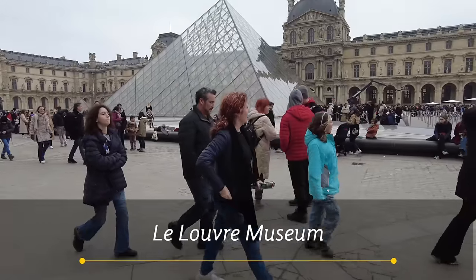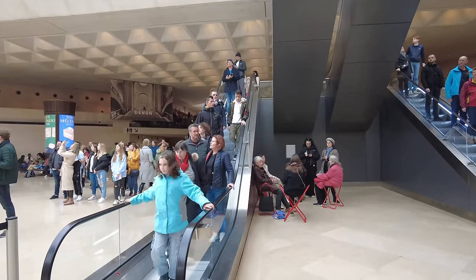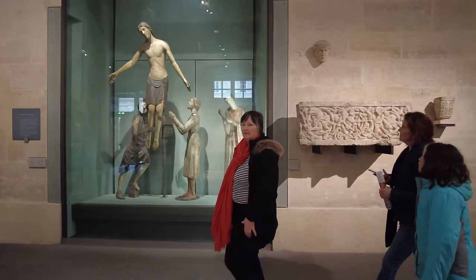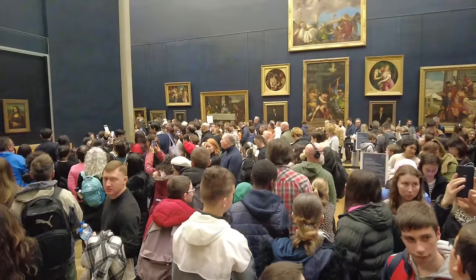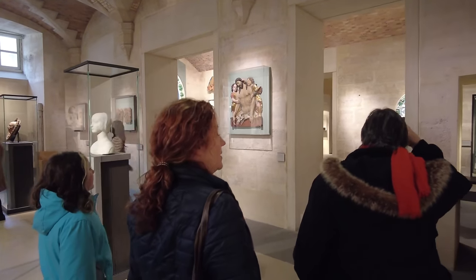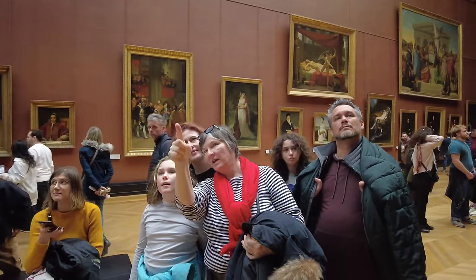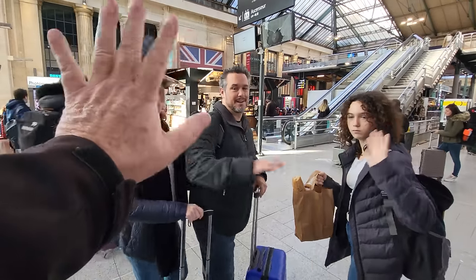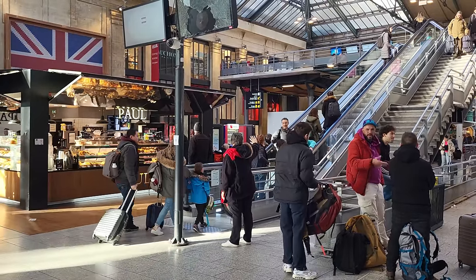We got to the Louvre just in time, but we still had to wait in line. Thank God the line moved fast and we were inside in no time — the timed tickets are definitely worth it. We made our way through the Denon Wing with gorgeous statue after gorgeous statue, checked out the royal jewels and lots of famous paintings, including of course the Mona Lisa. We also saw the artifacts and Egyptian art in the Sully Wing before being completely overwhelmed and having to stop. It's been another amazing day with 16,910 steps, but this leg of their journey is done and it's time to pick up our luggage and say goodbye to our friends as they head off to London. We'll see you all soon. Bye.